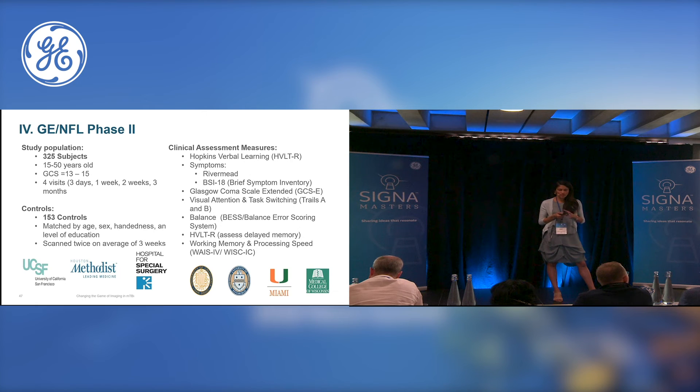Briefly regarding future directions: we have just enrolled the last subject for phase two of the GNFL Head Health Initiative. The data is now being analyzed and the results are forthcoming. Phase two was characterized by an additional four sites, and therefore a larger number of subjects and controls, as well as much more sophisticated neuropsychological testing involving the Hopkins Verbal Learning Test, the Rivermead, the BSI, as well as other tests of working memory and processing. We hope to lead to more far-reaching imaging results with phase two.